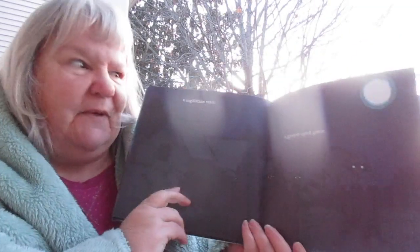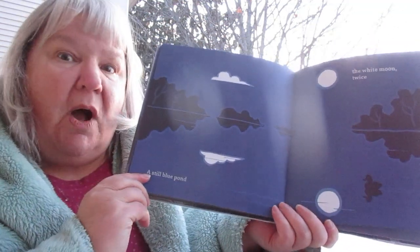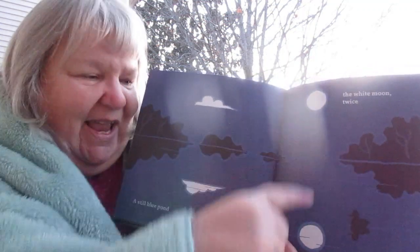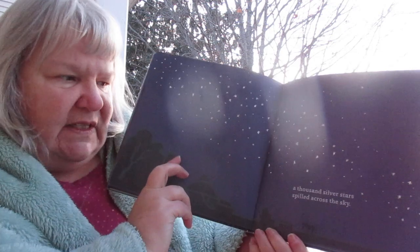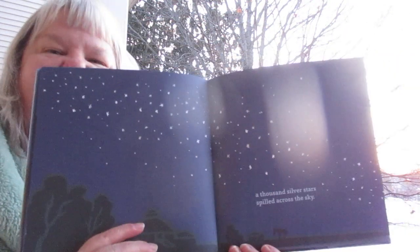A nighttime visit. A green-eyed glow — which is the raccoon's eyes. A still blue pond. The white moon twice — so up in the sky and then the reflection in the pond. A thousand silver stars spilled across the sky, which is such a beautiful thing to see.